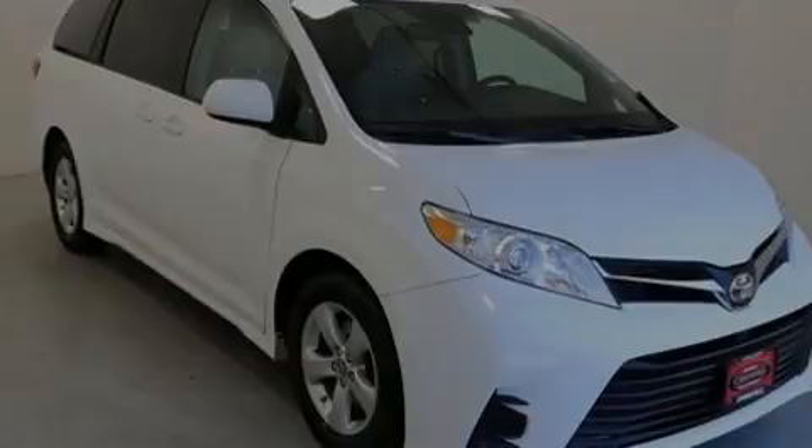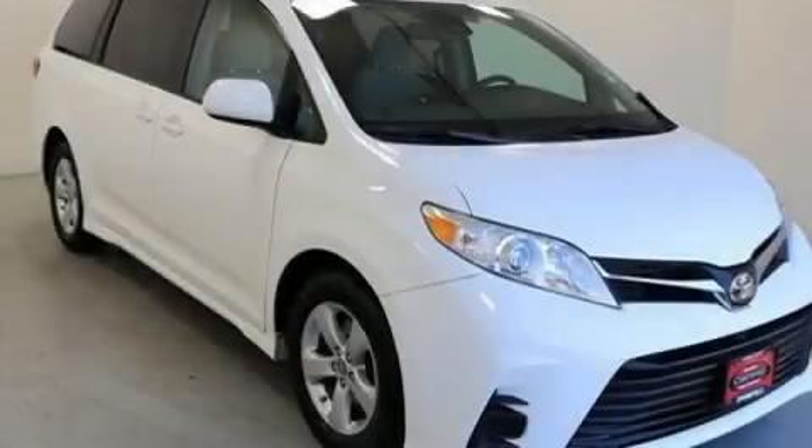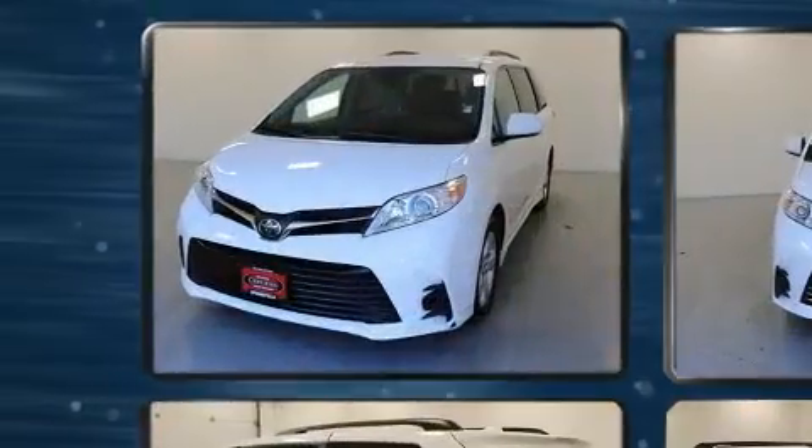Familiarize yourself with the 2018 Toyota Sienna. This eight-passenger van just recently passed the 30,000 mile mark.